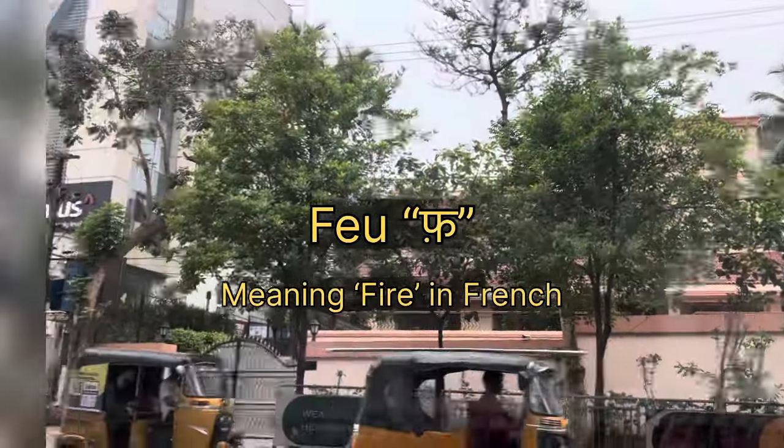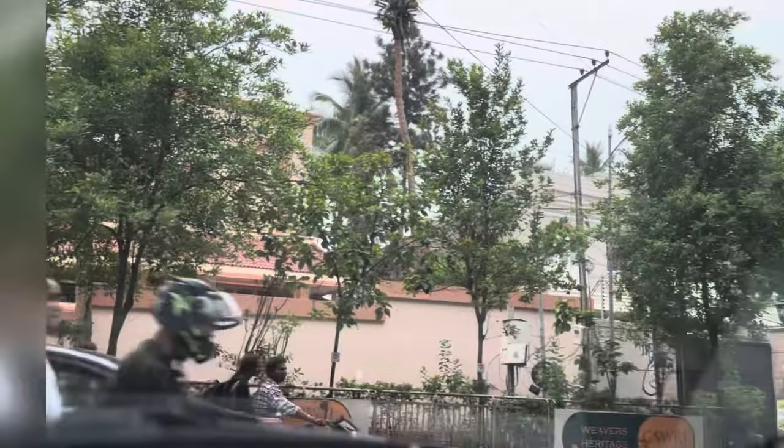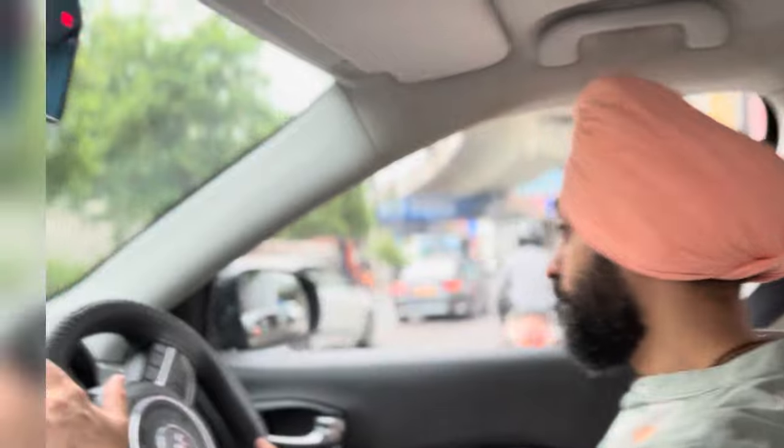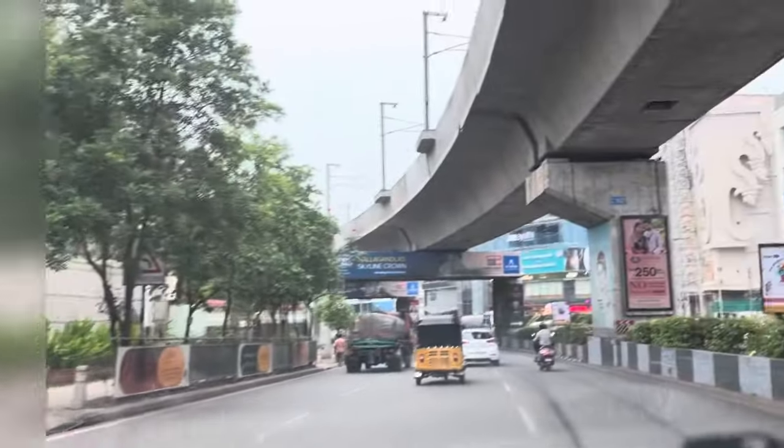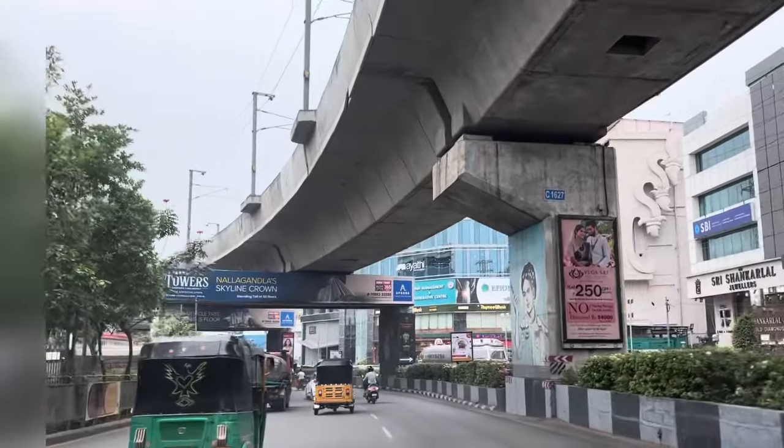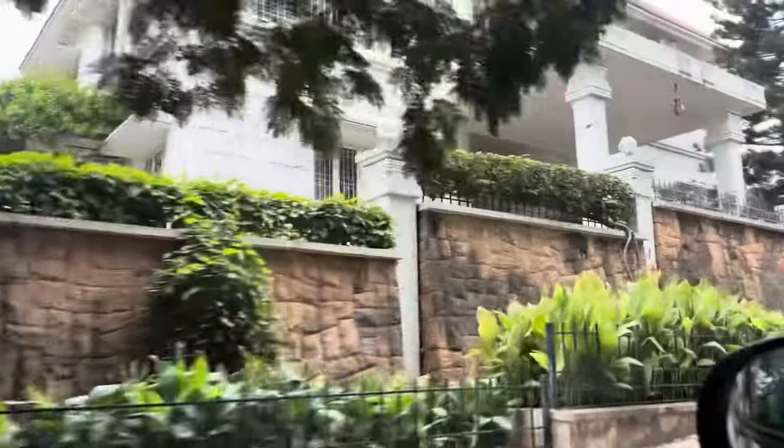This place is nestled in the heart of the city — it's really Jubilee Hills — but it feels like the heart of the city. The lanes are so tranquil and so green. All the beautiful bungalows of Jubilee Hills are there, and this place has also been converted into a bungalow space.